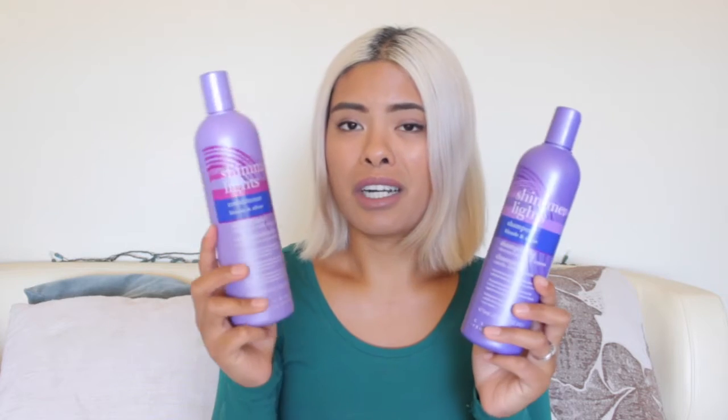Another thing about Shimmer Lights is that it's just really drying — even the conditioner. I would wash and condition normally and afterwards my hair just felt more straw-like. When I use other shampoos, like regular shampoos or the Kevin Murphy shampoo, my hair doesn't feel straw-like in the shower. Shimmer Lights makes my hair feel dry in the shower, which is really weird. When my hair dries it feels normal texture, not crunchy, but it's just drying during use. So sorry Shimmer Lights — I really like the idea of you, but you've got to go.